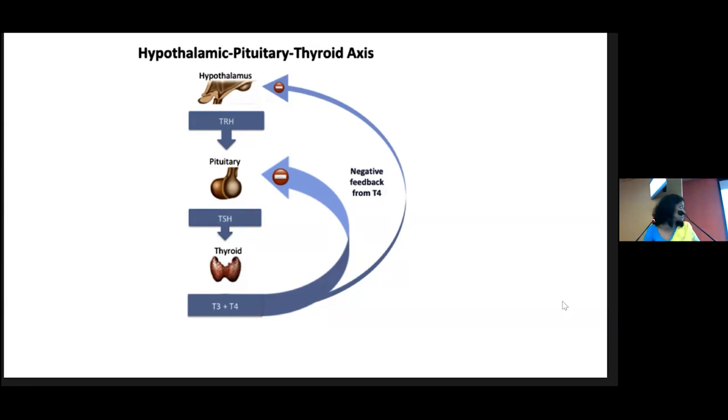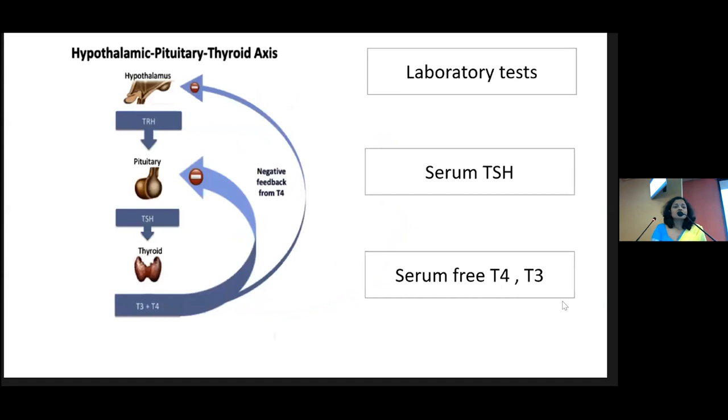Pituitary TSH stimulates the thyroid to secrete T4 and T3, the thyroid hormones. This TSH secretion is in turn controlled through the negative feedback mechanism of thyroid hormones. Thyroid is the sole source of T4; however, only 20% of T3 comes from the thyroid — the rest of T3 is from peripheral conversion of T4 to T3. In practical day-to-day clinical situations, we can measure TSH and serum free T4 and T3. These are the most important tests.